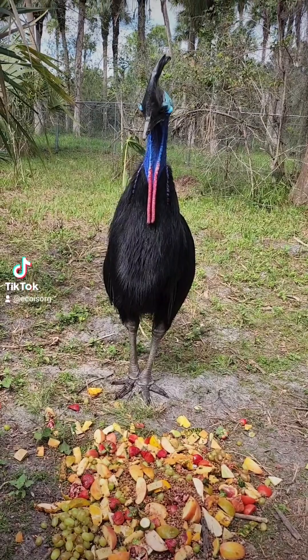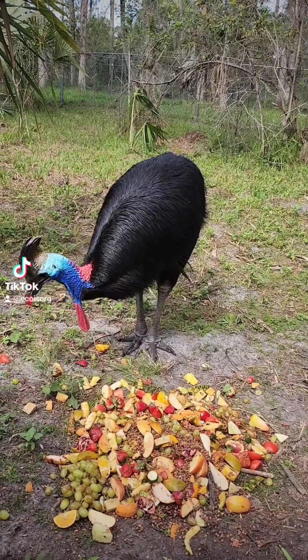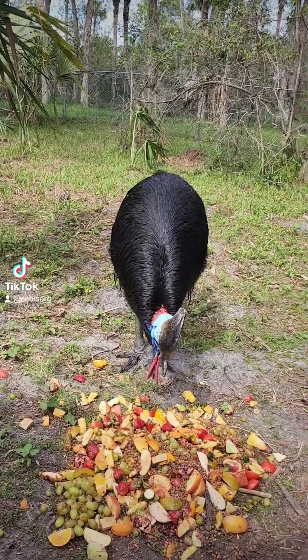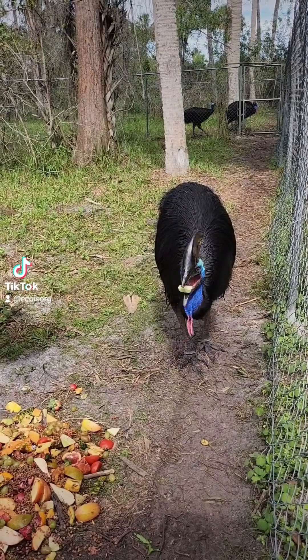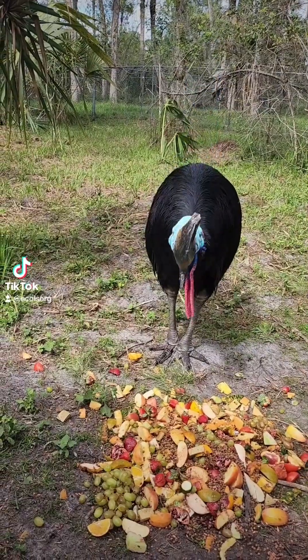So there are three different types of cassowaries. These are double wattle or southern cassowary, and you can see the wattles that are hanging from their neck there. The females have bigger wattles and are also bigger than the males. This is the male — that's Pugsley. And this is the female, Ginger. You can see her wattles are quite a bit bigger than his.